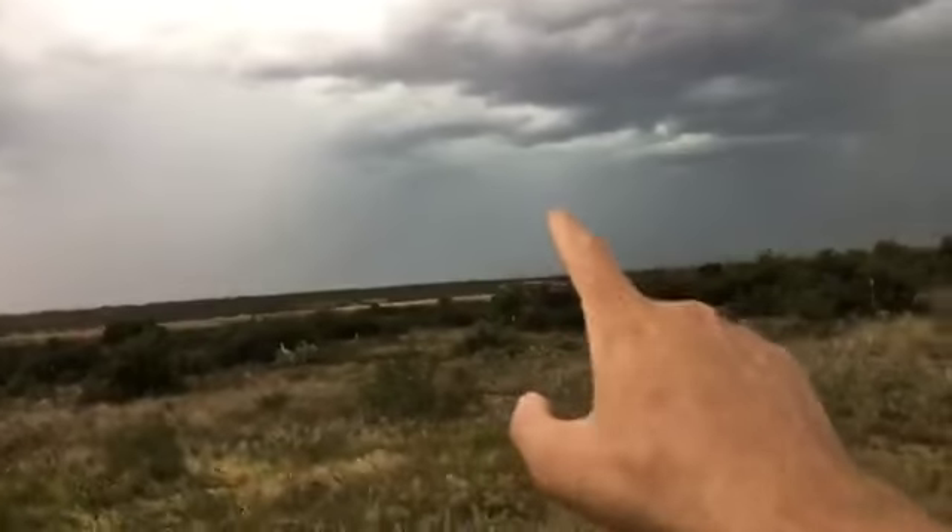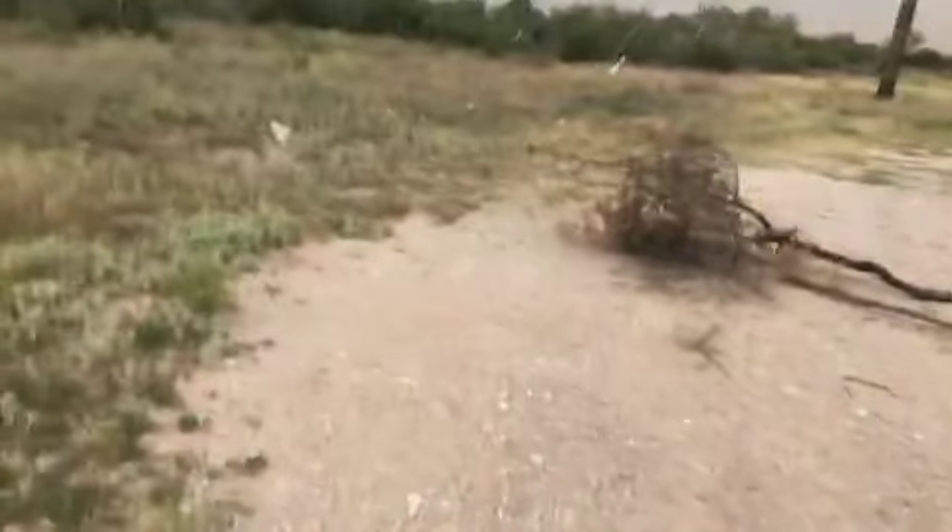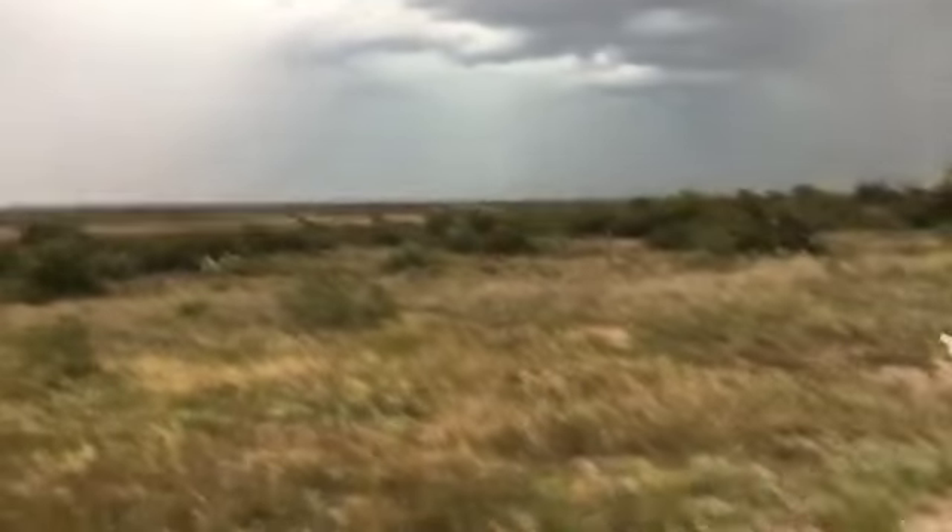This is all coming straight for me — we have a tree branch over here that is about to take flight.